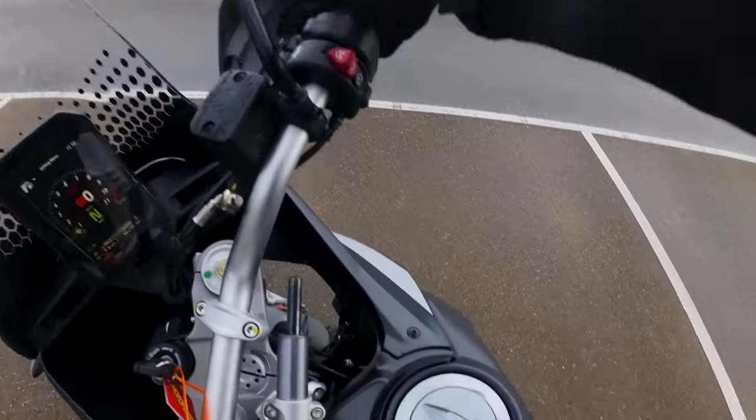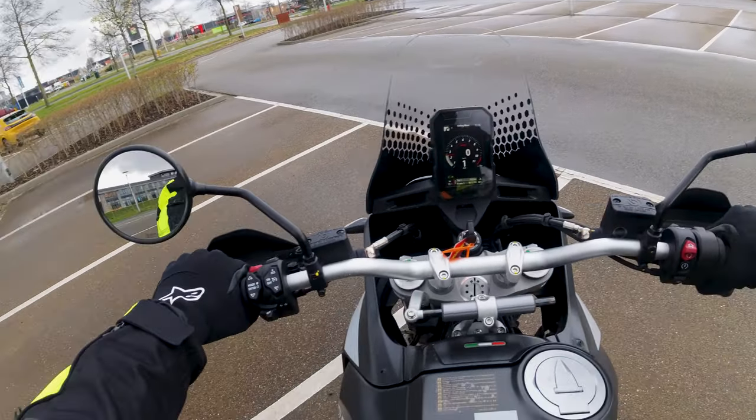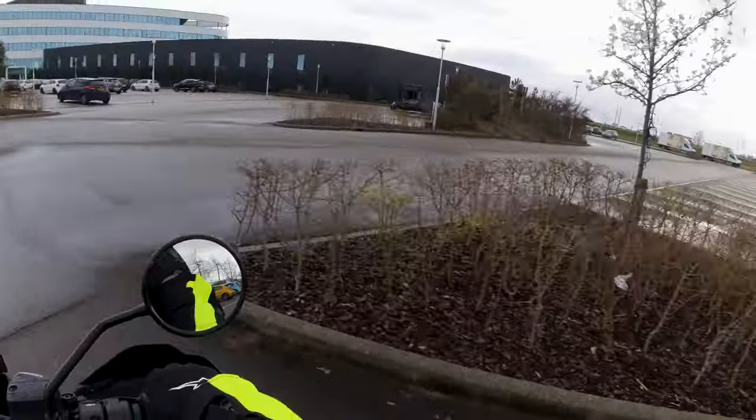Welkom terug op Motorvlog NL. Mijn naam is Roy en ik ben vandaag in Zeeland bij Motorport Goes tijdens de Ducati Live Experience. Ik wil je meenemen op een proefrit op deze Italiaanse rallymotor, namelijk de Ducati Desert X.